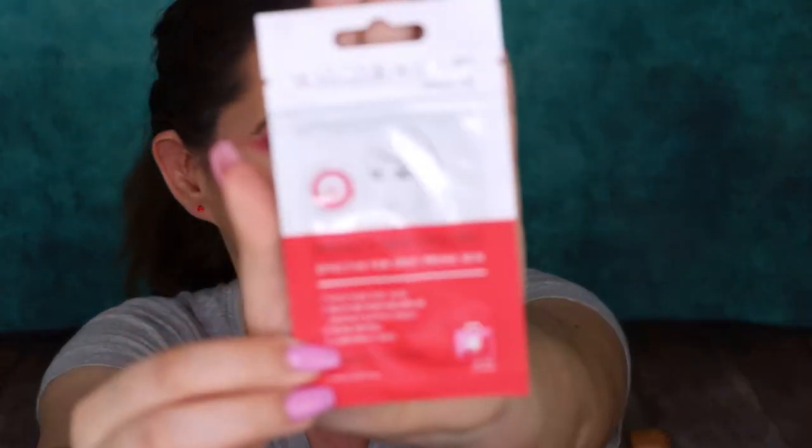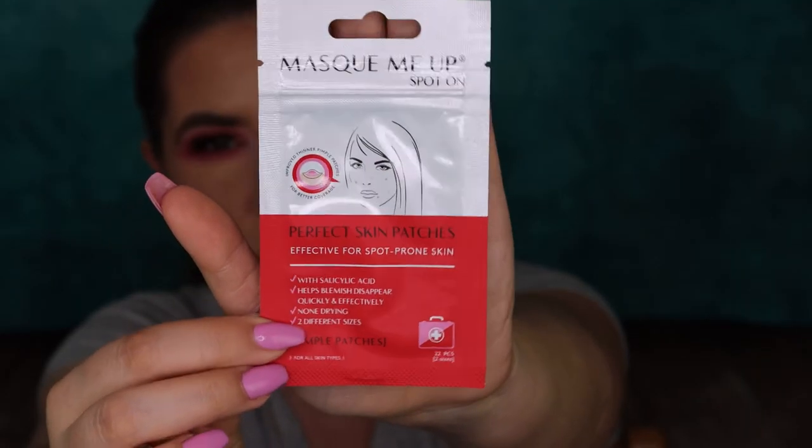The first thing I can see in this box is Perfect Skin Patches. Effective for spot-prone skin with salicylic acid, it helps blemishes disappear quickly and effectively — not drying — and comes in two different sizes. It's for all skin types. Perfect Skin Patches effectively contract, improve, and remove breakouts. You place a patch over the desired area and leave it to sit for a minimum of four hours. It can be used overnight or during the day to discreetly cover a breakout. This is how the packaging looks. I've tried something like this before, though I don't remember the brand.